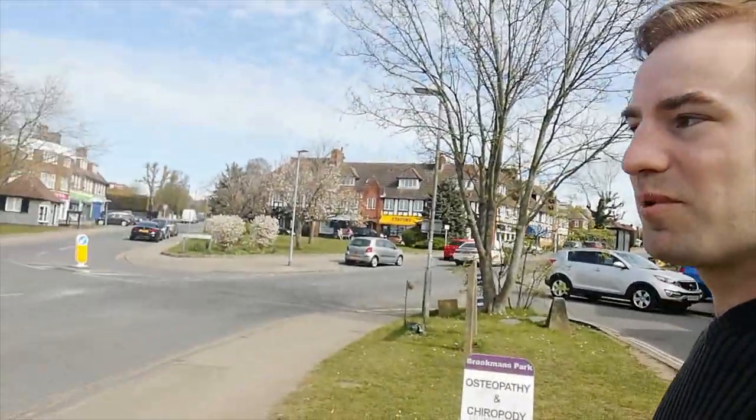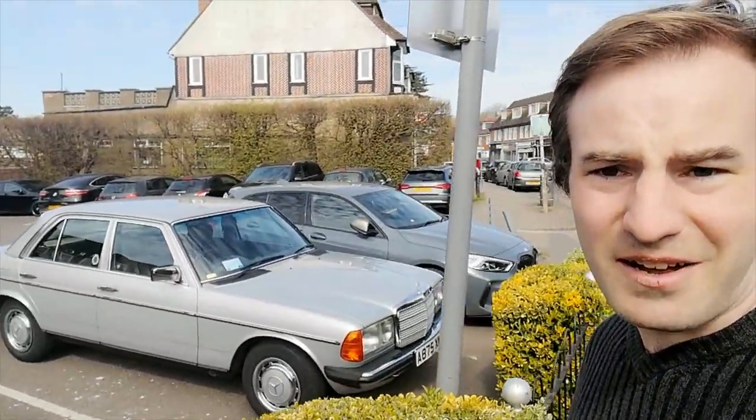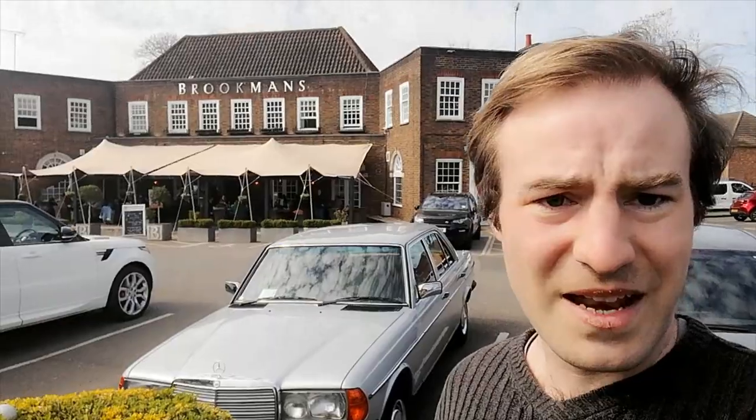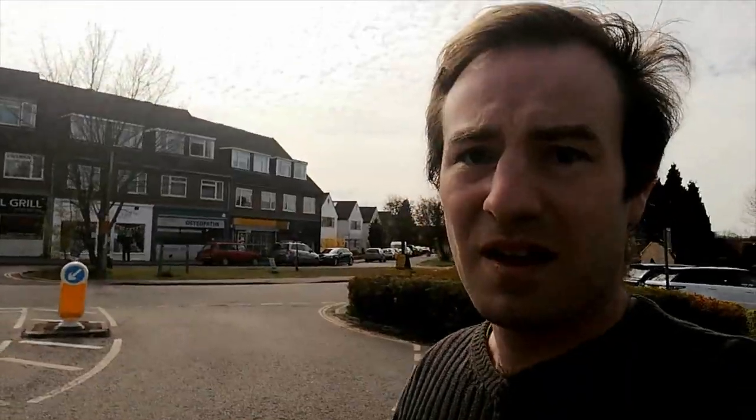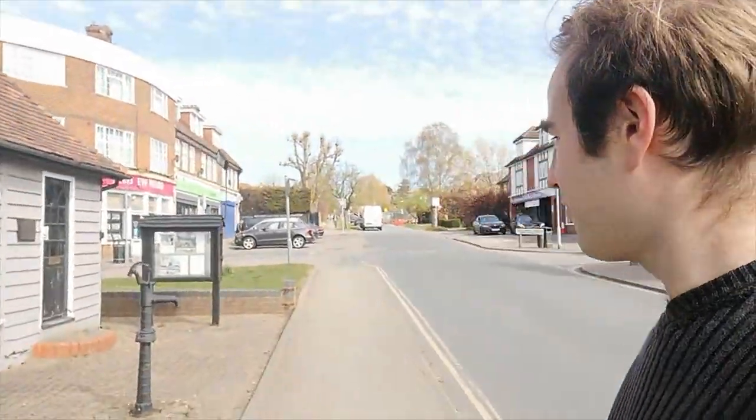It does look nice with all the blossom out on the trees. There's a Russian classic car there and a German classic car - I'll let you decide which you prefer. I personally prefer the Lada but I do appreciate seeing any other form of classic car. This area of the village is called Broadmoor Green. There's also a transmitting station - that's the other thing Brookmans Park is quite well known for.